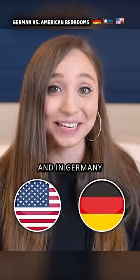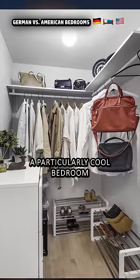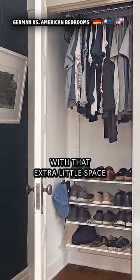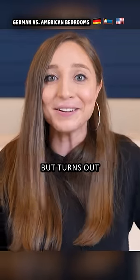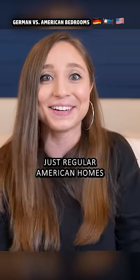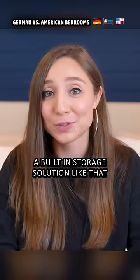Watching American TV shows growing up, I always just thought that these kids just had a particularly cool bedroom with that extra little space that was perfect to hide in or play time machine with. But it turns out those were actually just regular American homes. In Germany, bedrooms don't usually have a built-in storage solution like that.